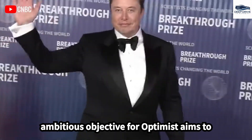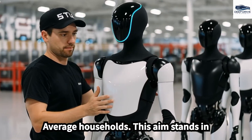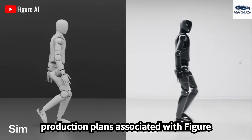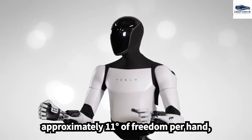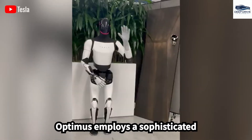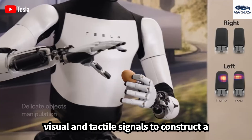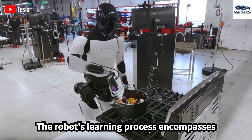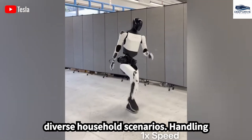Elon Musk's ambitious objective for Optimus aims to achieve mass production at a cost below $20,000, making it accessible to average households, in contrast to the uncertain pricing associated with Figure-AI. The robot is engineered with approximately 11 degrees of freedom per hand, enabling advanced manipulation of delicate items. Optimus employs a sophisticated perception system combining visual and tactile signals to construct a real-time map of its environment.